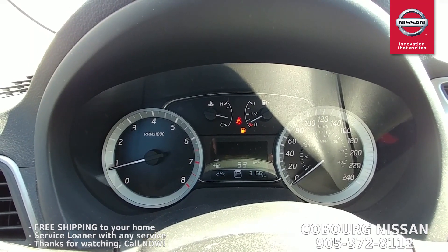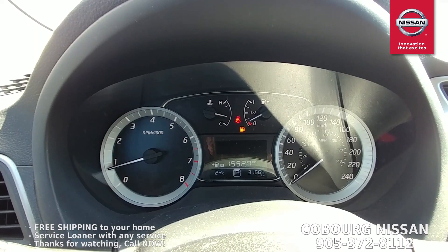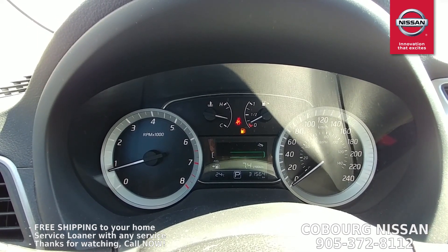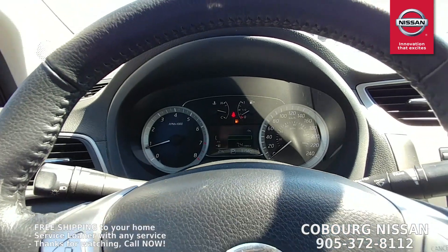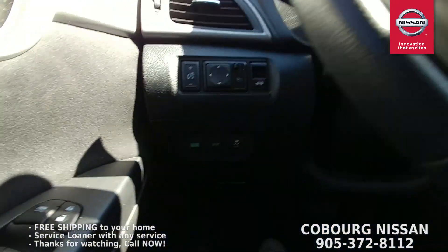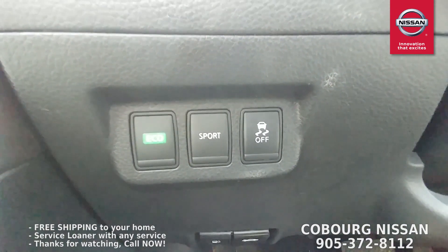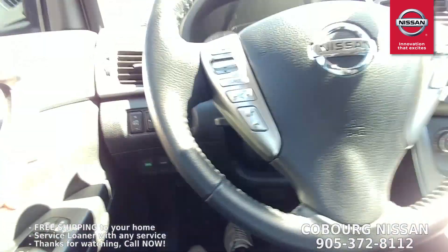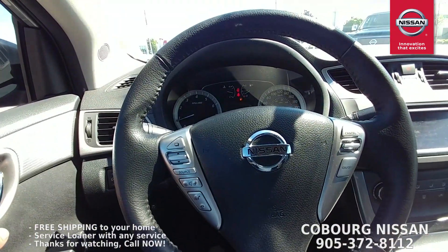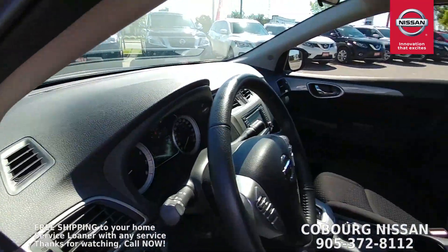You can go through the trip odometer and see how far you have left on your tank of gas — all that great stuff right up there in the dash, nice and easy. This one has 31,564 kilometers on it. Right down here you can see the eco button and the sport mode button — so whether you want maximum fuel efficiency or maximum fun, you decide. The Sentra will let you do it.